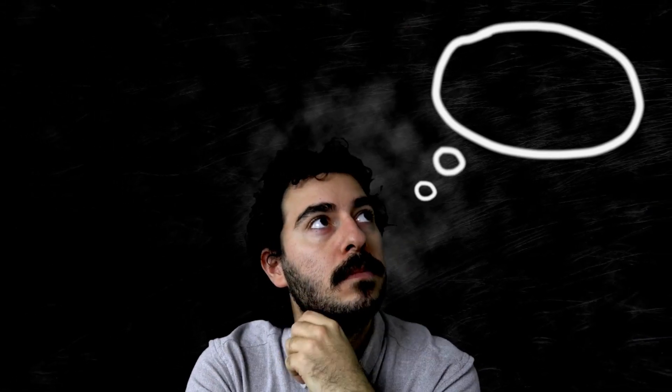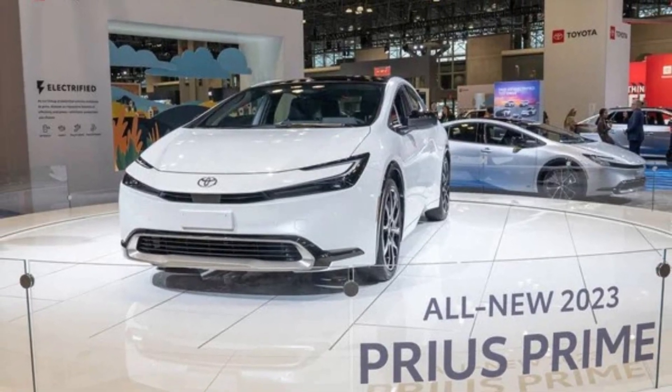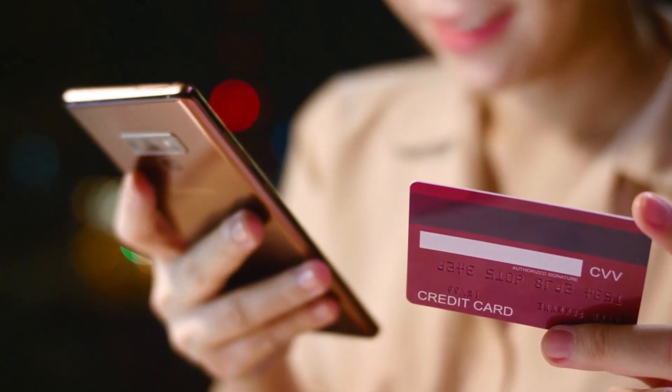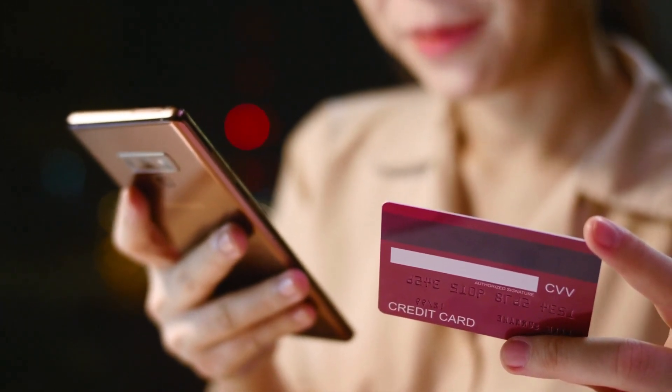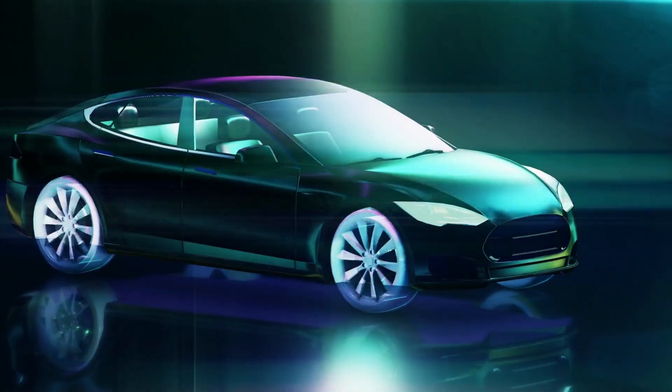Ultimately, it comes down to your preferences and needs. The Toyota Prius Prime is an excellent choice for those looking for an electric car that offers both convenience and savings, while the Chevy Bolt EV is a great option for those looking for performance and advanced technology.